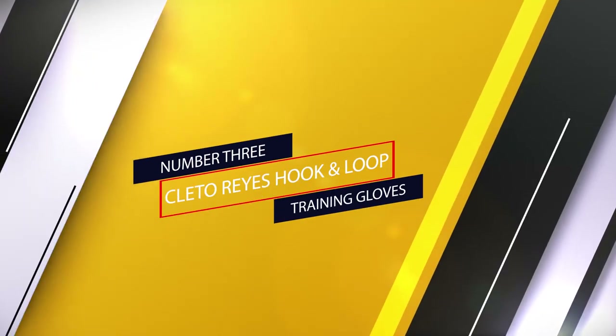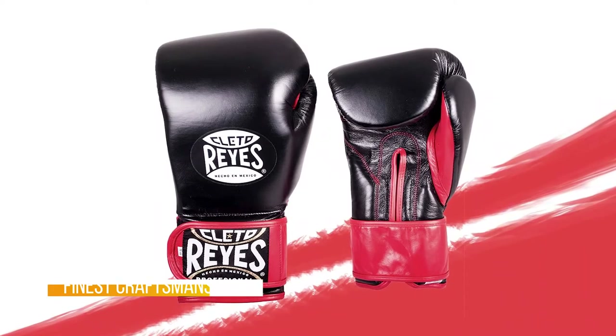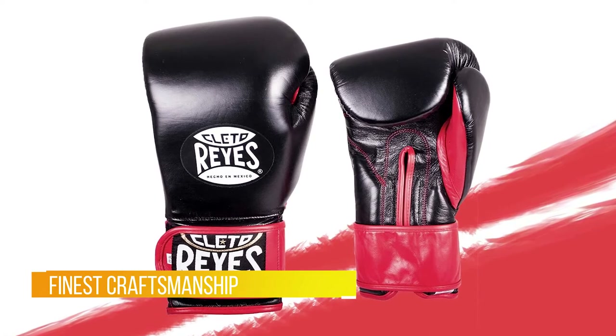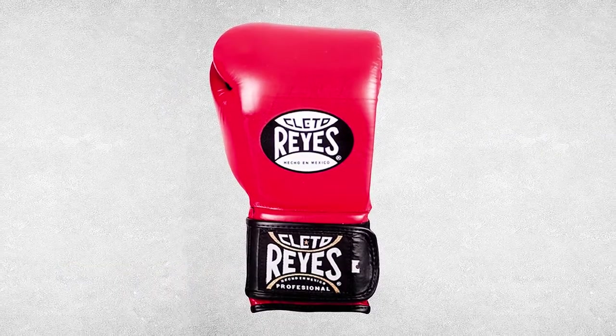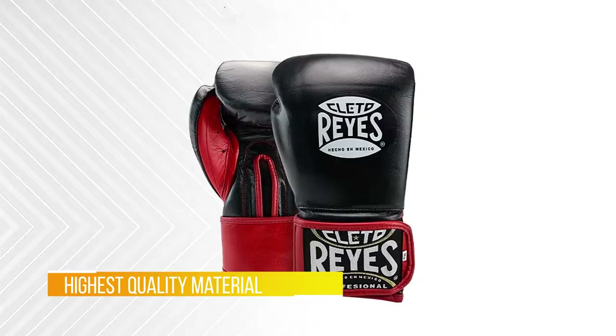Number three: Cleto Reyes Hook and Loop Training Gloves. What's there not to like about Cleto Reyes? These gloves are the Cadillac of boxing gloves, used by professionals in all combat sports worldwide. The reason I personally love these gloves is that they're a hybrid — durable enough for heavy bag training and soft enough for sparring.